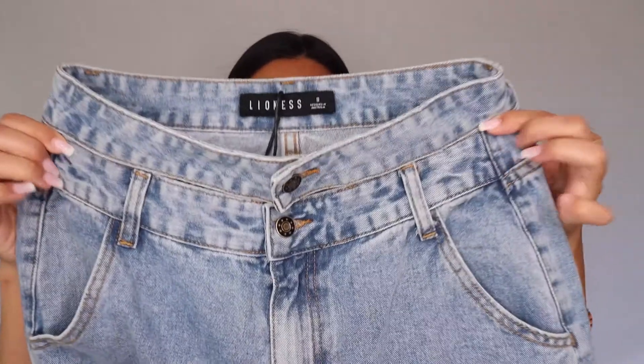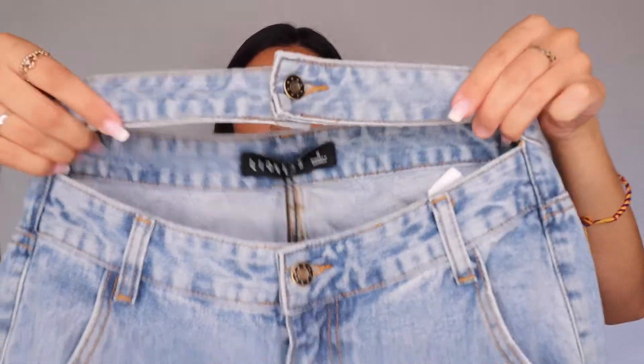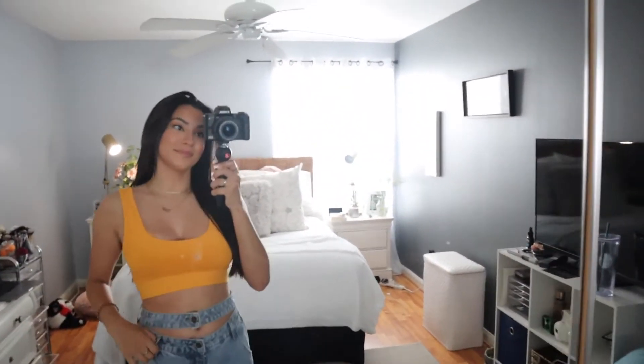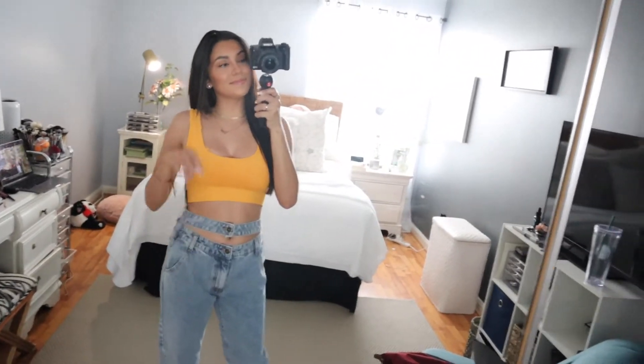Next we're going into the bottoms category — I only picked up jeans since I recently got rid of a bunch of mine. The first pair is from the brand Lioness, available on Princess Polly. I got these in a US 2 and sized up to a US 4. They have a fun detail where the second belt loop isn't connected to the bottom half of the jeans, and it's a pretty light wash. I'd pair these with a cropped top — I don't think I'd do a bodysuit with this one since it might look a bit odd in the gap between top and bottom.